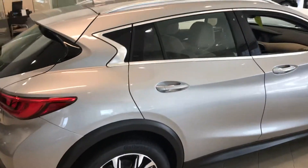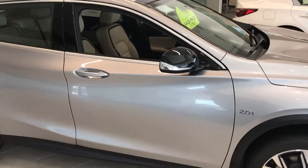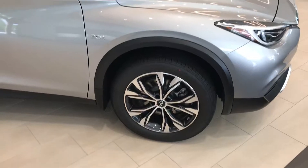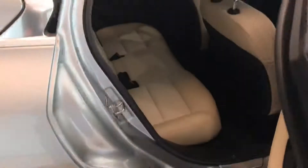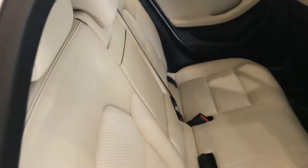It's a fixed glass roof but it throws a lot of light into the cabin of the vehicle. Some sports wheels there, and I'll just show you the full available space in the wheel wells. Really nice cabin, and there's the roof.